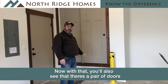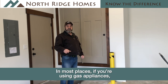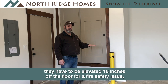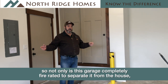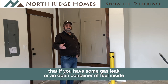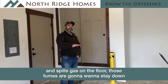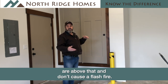You'll also see there's a pair of doors on top of this utility closet, and it's about 18 inches off the floor. In most places, if you're using gas appliances — which this home has both a gas furnace and a gas water heater — they have to be elevated 18 inches off the floor for a fire safety reason. Not only is this garage completely fire rated to separate it from the house, but the utilities are raised 18 inches off the floor so that if you have a gas leak, an open container of fuel, or spilled gas on the floor, those fumes are going to stay down towards the floor and the ignition source of your utilities is above that — so they don't cause a flash fire.